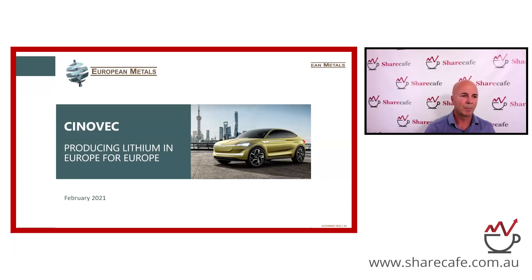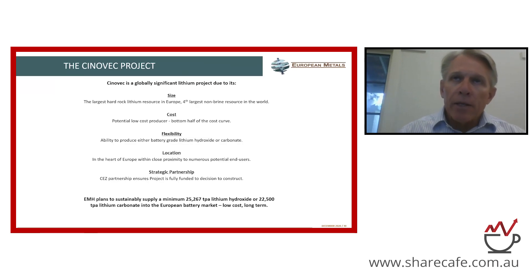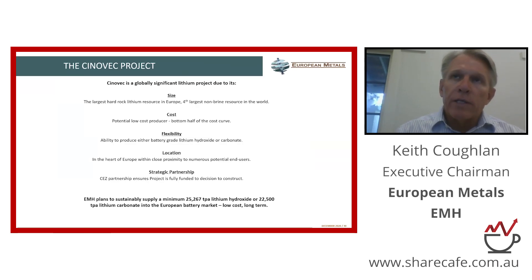Thanks, Tim. Thanks for having me on the program today. I'd like to talk to you about Cinovec, our lithium project in the Czech Republic.